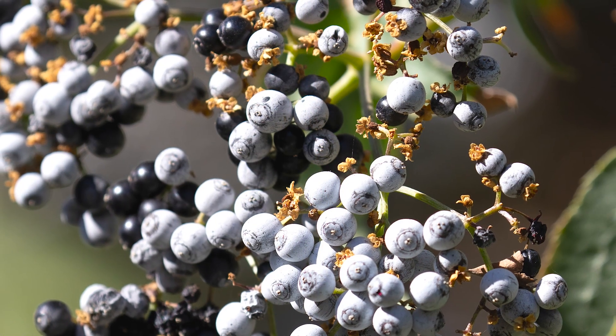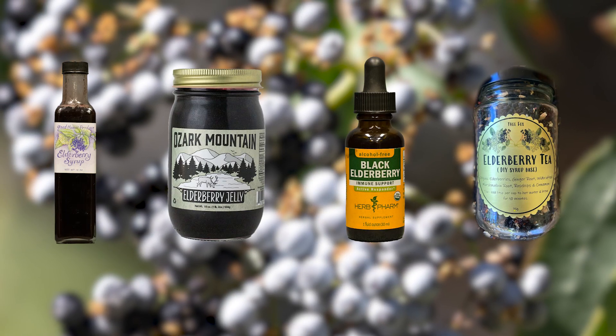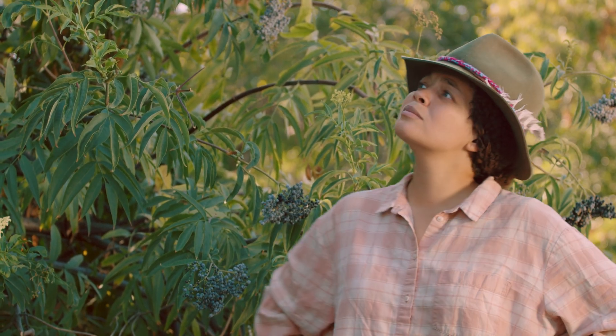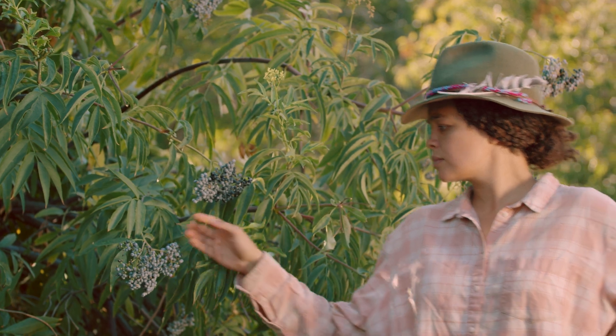The small, dark, blue-purplish fruit is used in syrups, jams, tinctures and teas, and other value-added products. Elderberry is an emerging commercial crop in California with strong market potential and significant opportunity for expanding regional supply.